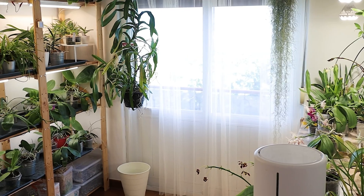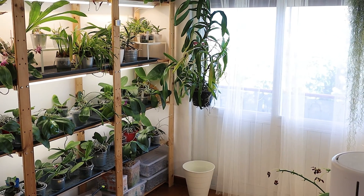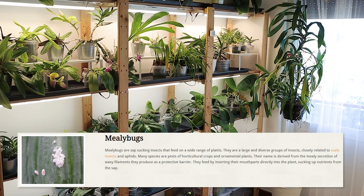Hello everyone. At this point this year, we're basically doing a series on pests. Because after false spider mites and thrips, we got mealybugs.